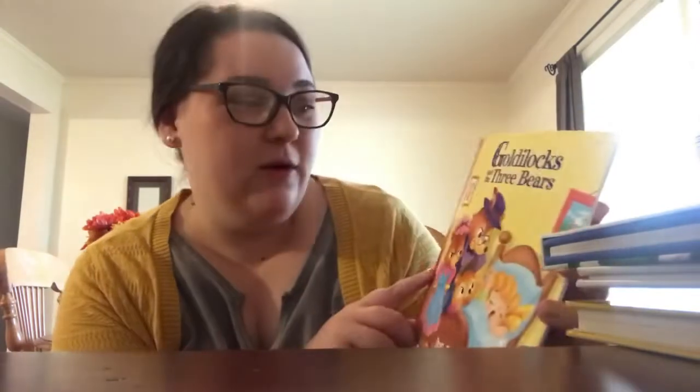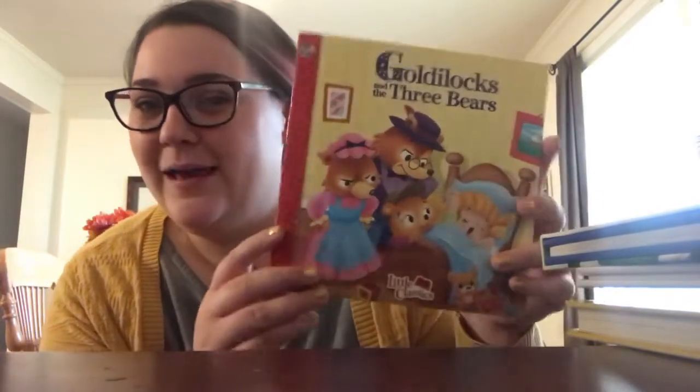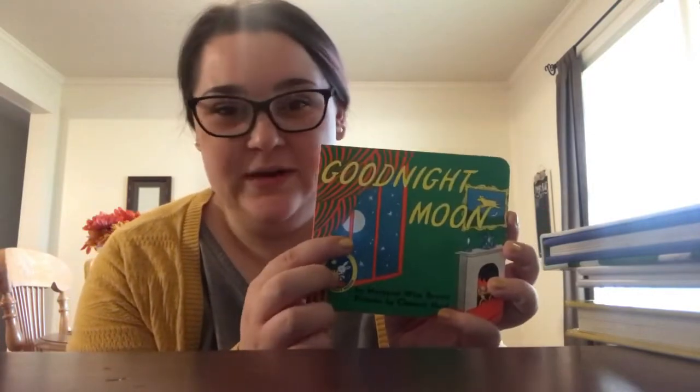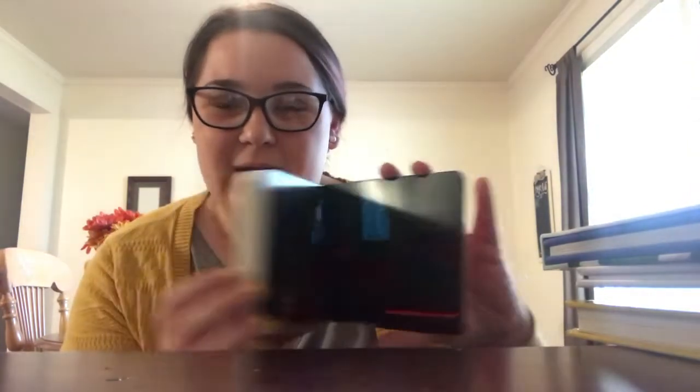Number eight is a classic because he needs to know this: Goldilocks and the Three Bears. That's a classic — all of our kids need to know that story, and we've got to keep it going. Number seven is Goodnight Moon, also a classic. I actually got this book like three times during our baby showers because everyone was getting it for me. I think he's going to love it.